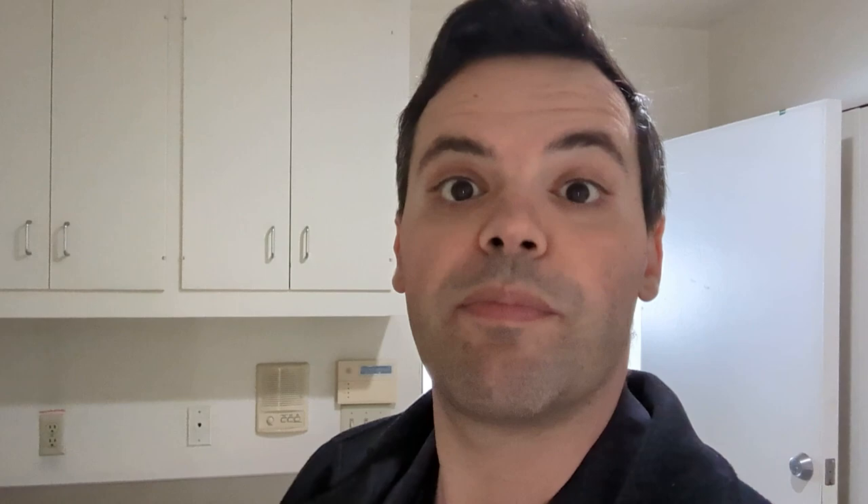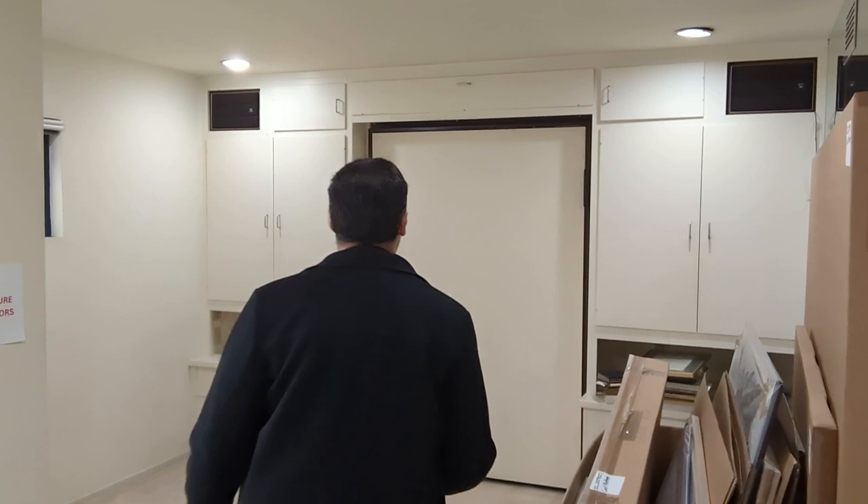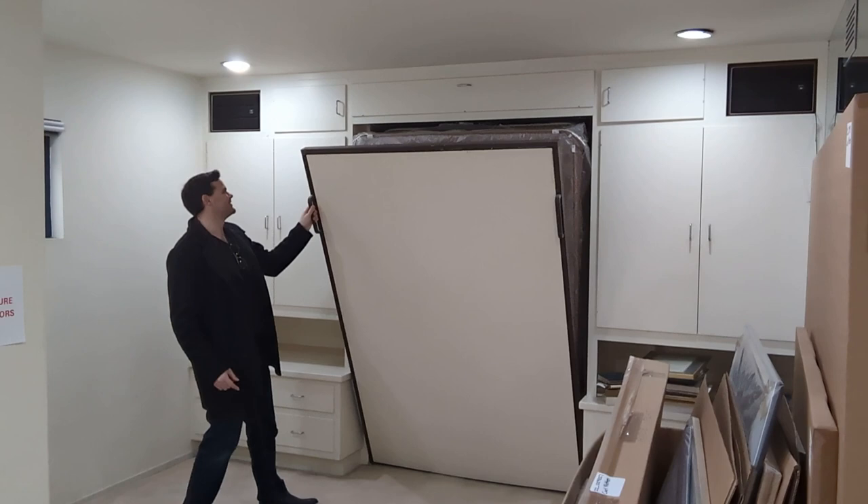Here we have a little area that could be used as an office. There is a Murphy bed — when was the last time you saw one of those? It doesn't look like it's been used in a while. Here you have the sauna. Unfortunately, we have no light in the sauna right now, so it's going to be difficult to see.